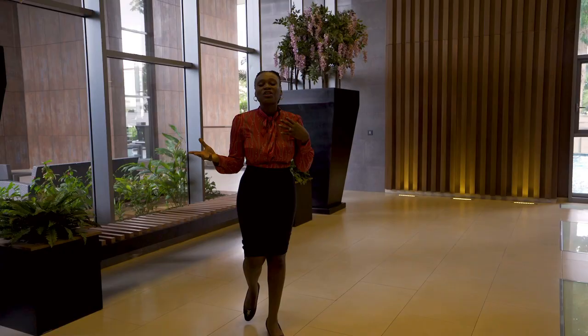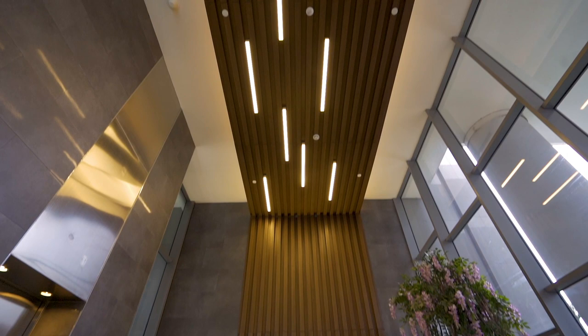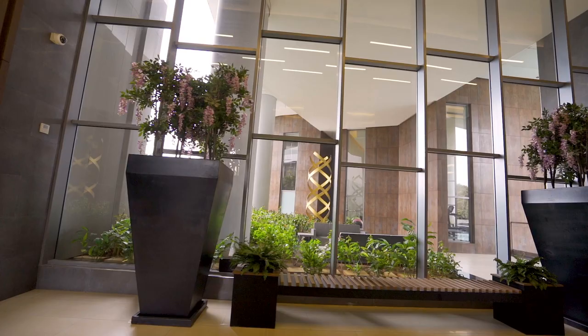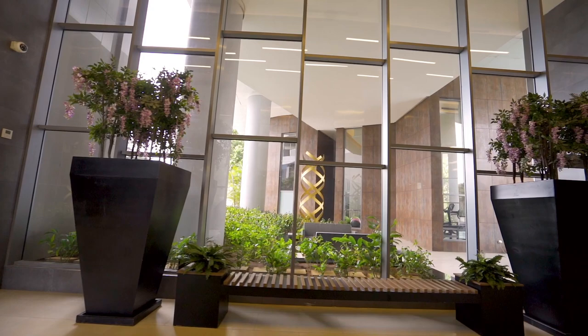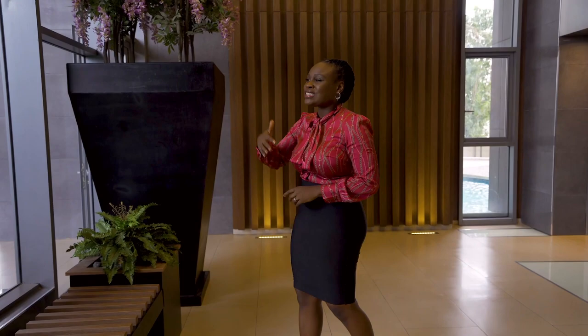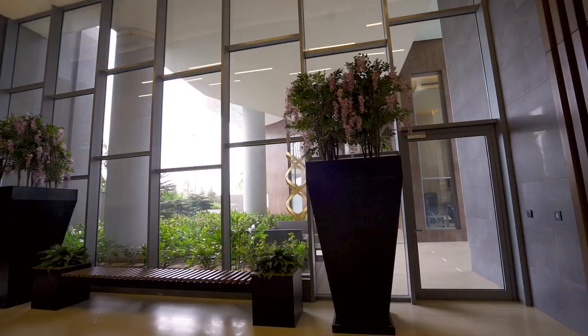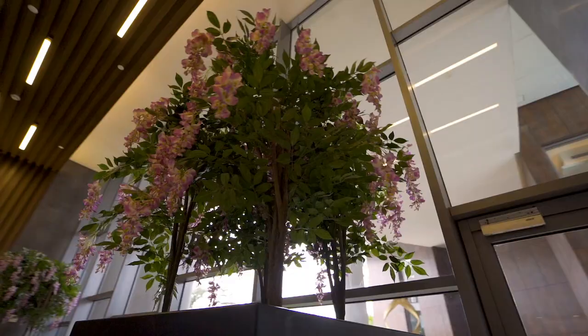Welcome to the reception area — as you can see, double volume ceiling with wood detail going from bottom to the top and all the way around. You can also see this high glass exterior so that once you come into the reception area you get a beautiful view of the sitting area, the greenery, and even the pool area. When your guests come waiting for you, they are welcomed with such good scenery. I wish you could even smell this reception area — it smells like a garden, it smells so beautiful.